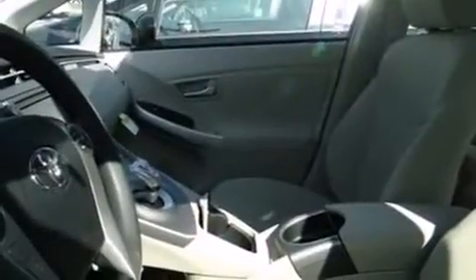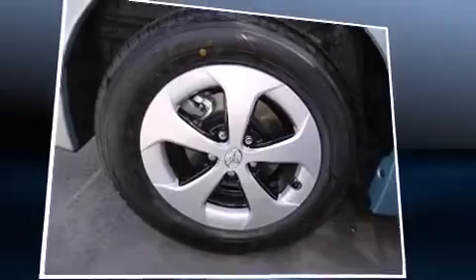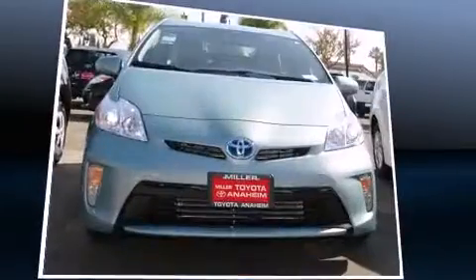Rear wipers and one-touch window functionality are also included. Storage solutions are integrated throughout the interior, demonstrating thoughtful attention to detail. You and your passengers will enjoy the stereo system, which includes a CD player with MP3 capability, steering wheel mounted audio controls.